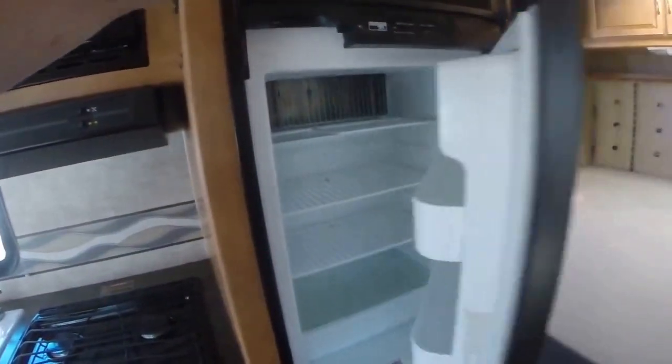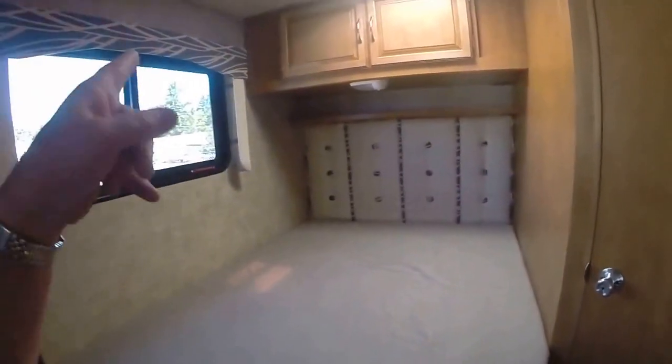We've got a Norcold refrigerator and freezer combination. There's our corner bed — that's where the storage is underneath. We also have cabinetry up above, and look at this big wardrobe right here. All the room for extended stay vacation stuff — you can bring it all with you.